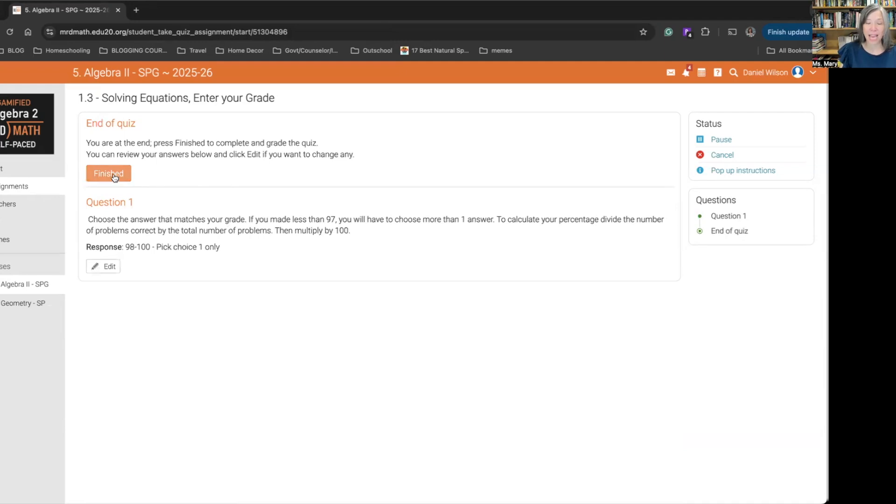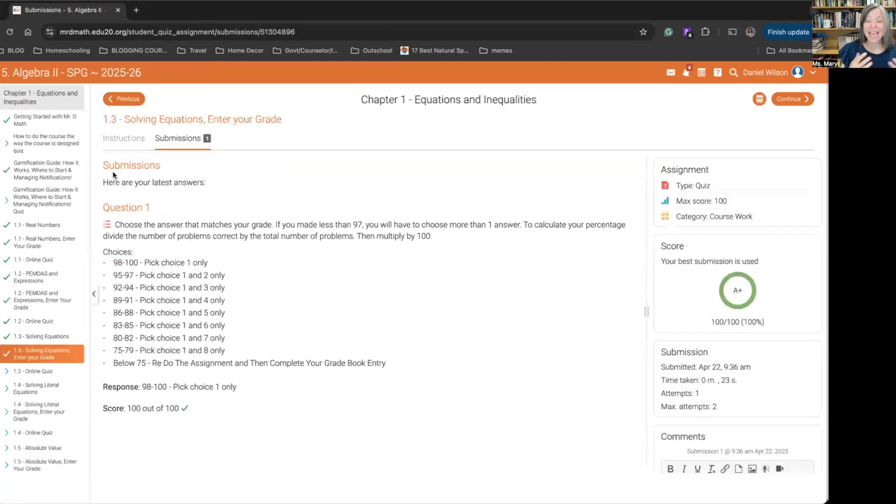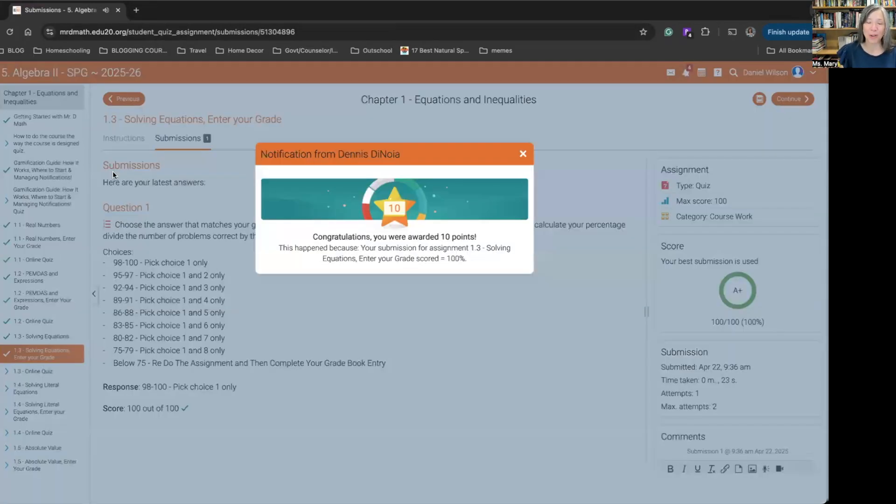You can see the gamification layer at work after you enter your score. In addition to receiving the traditional grade of an A+, we are also awarded points for our success on this classwork. For some kids, it's going to add another layer of challenge and motivation as they try to level up and earn more points. They can go back and retake a quiz in order to level up and earn more points, in addition to the traditional grade.